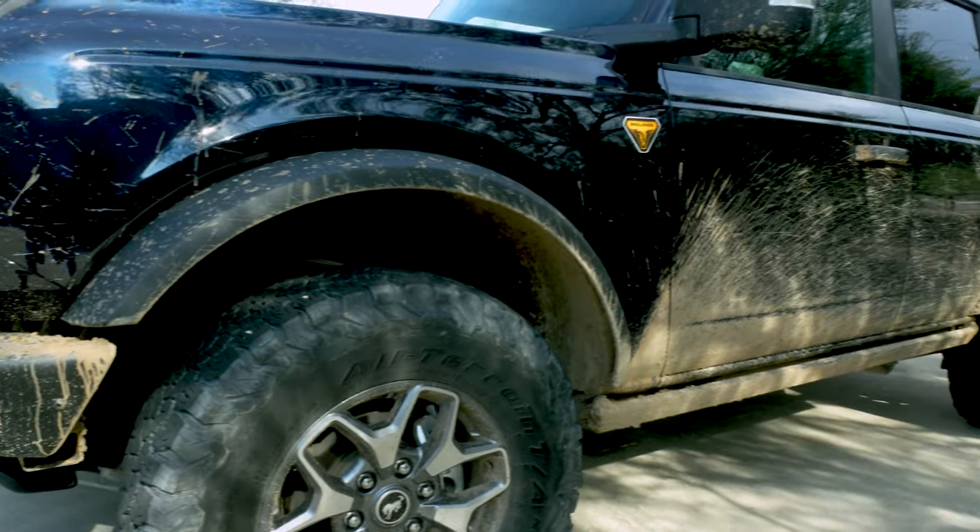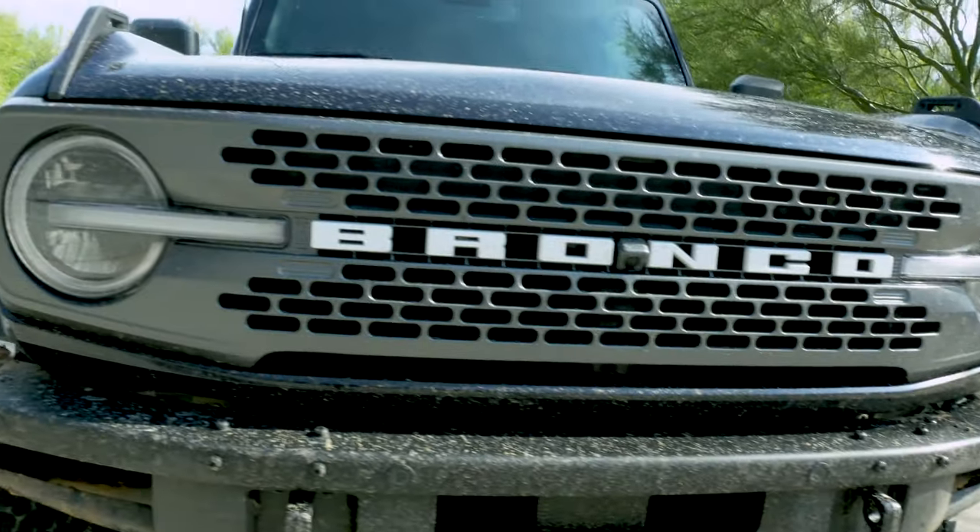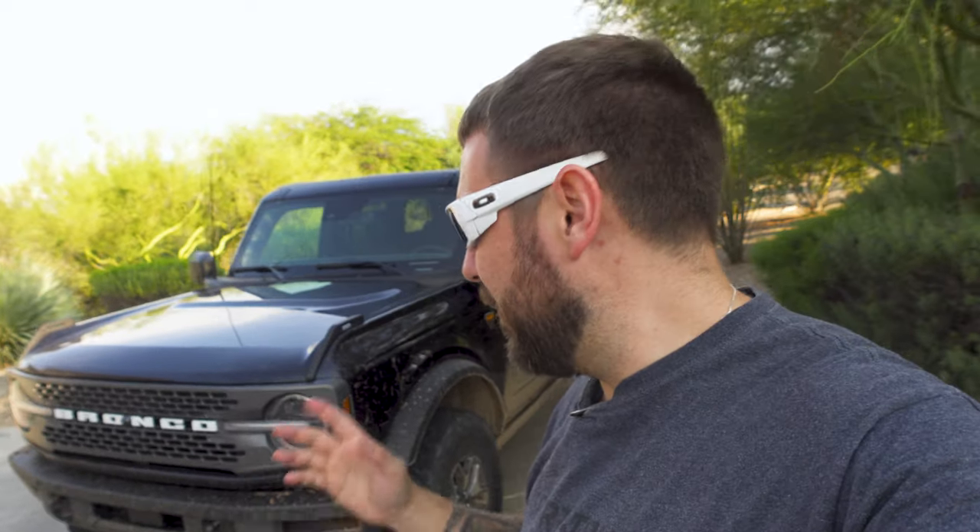I hope you guys enjoyed this awesome deep dive into the incredible 2021 Ford Bronco Badlands edition — it has so many amazing features as you just saw. We're going to take this thing off-road in a little bit and we'll have that video coming up as well. Ford, you've done well. You all have a good one — I'm out.